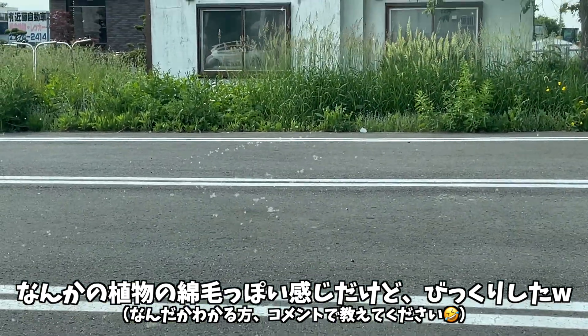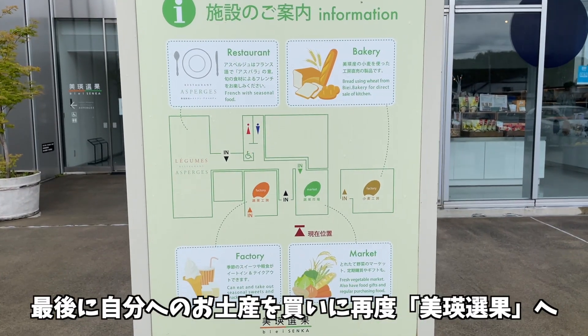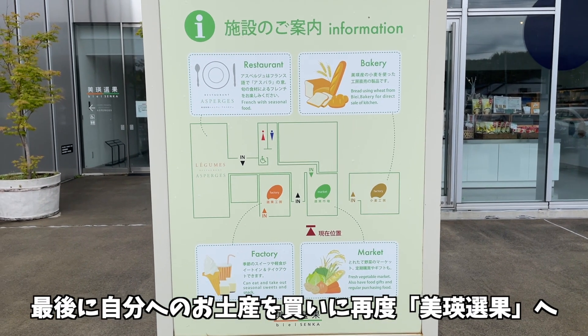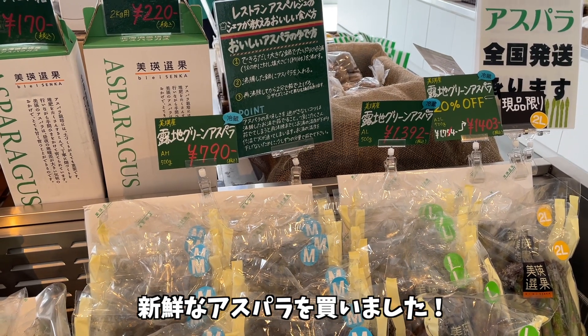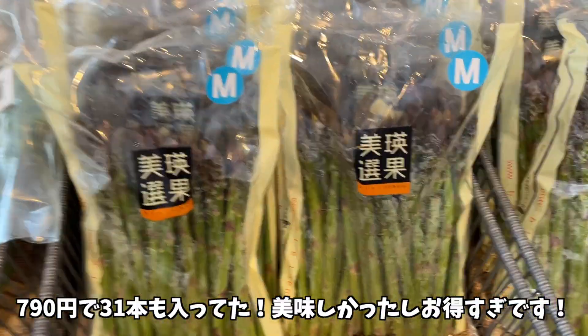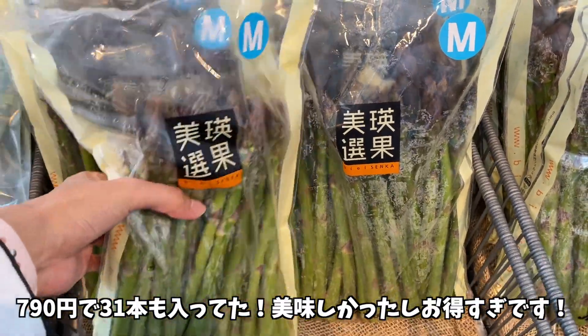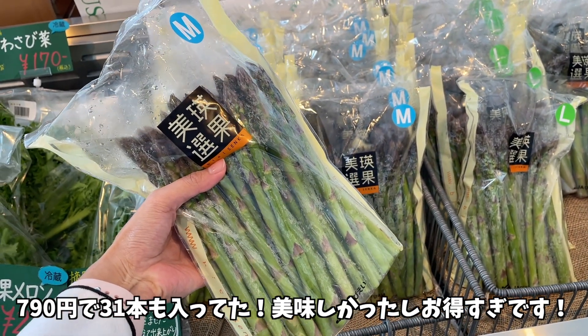さて、もう旅も終盤です。途中セコマ休憩をしていると、突如現れた謎のふわふわ、なんかの植物の畑っぽい感じでびっくりしました。最後に自分へのお土産を買いに再度B.A.旋回。新鮮なアスパラを購入しました。なんと790円で31本も入ってた！美味しかったしお得すぎです。